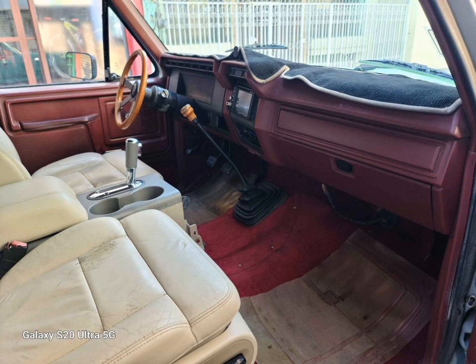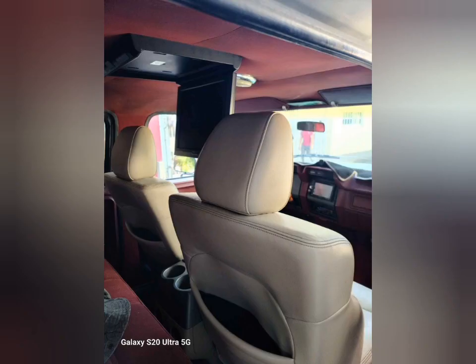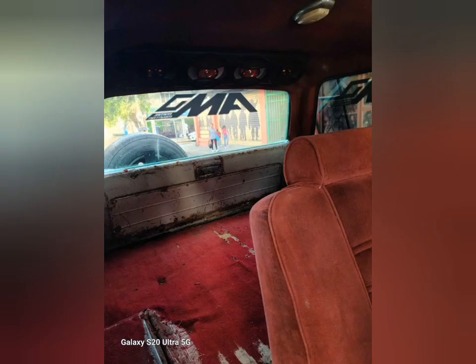The truck had two previous owners not including the one it has now, making it a three owner truck. The rear window is power and works well. The front seats including the center console are from a Lincoln truck. The automatic shifter isn't connected to anything. There is a screen on the ceiling for the rear passengers to watch, and there is one rear seat in red velour.